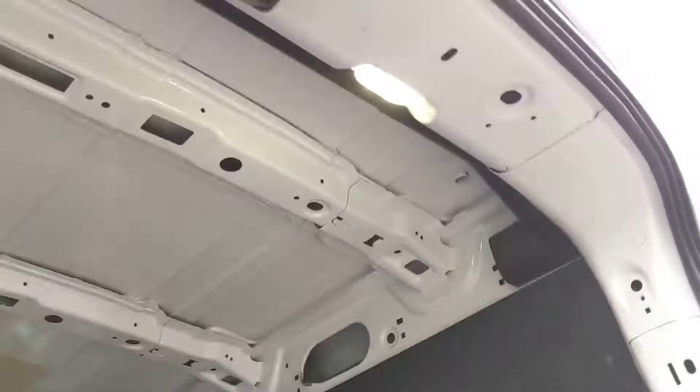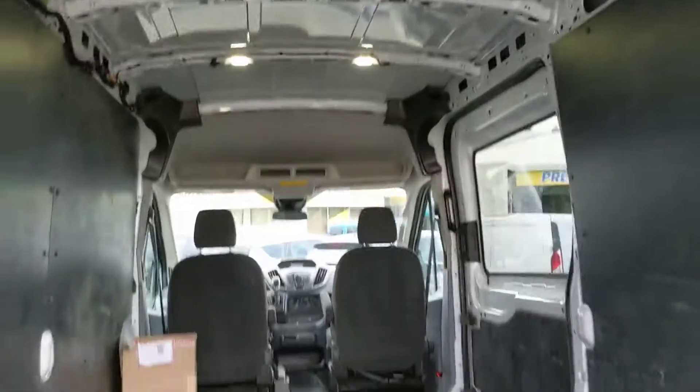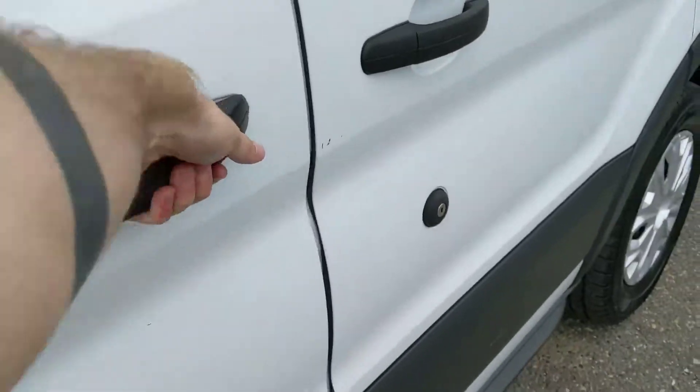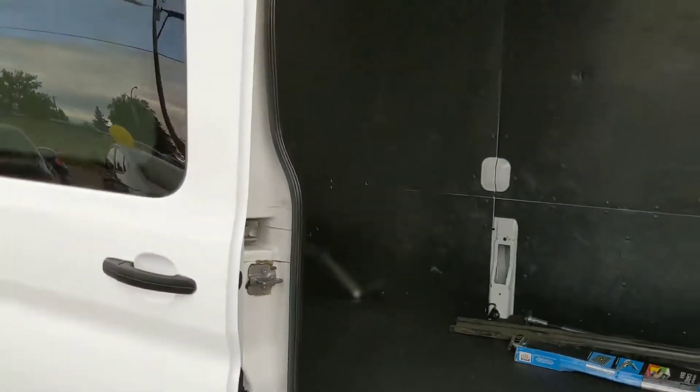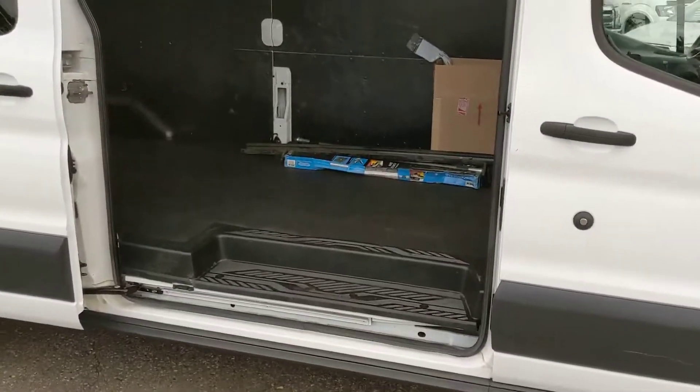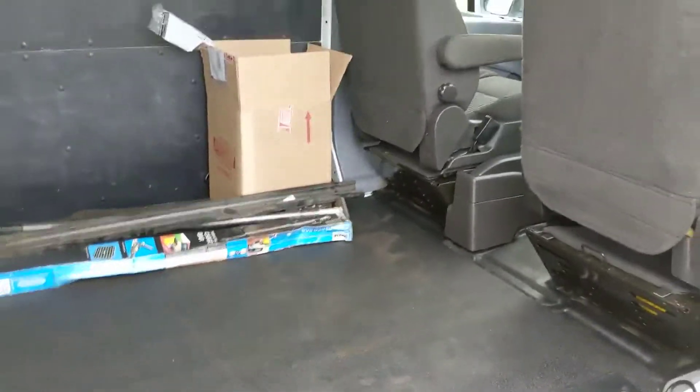Inside you do have a rubberized cargo mat, so it's not going to go banging around on the metal floor of your van. You do have overhead LED lights to illuminate your cargo area. And looking at the side, you have your single sliding cargo door here to get at the side if the back is not the option or you don't want to.